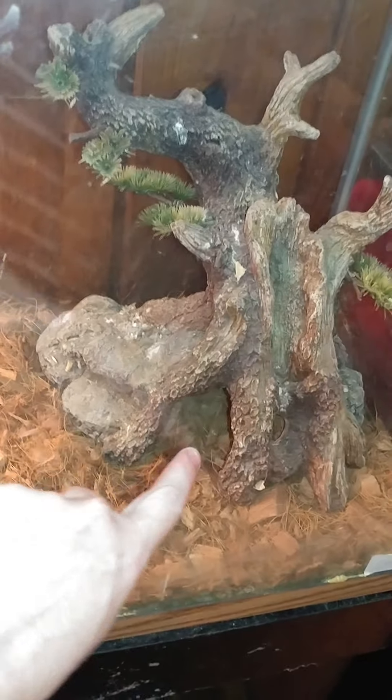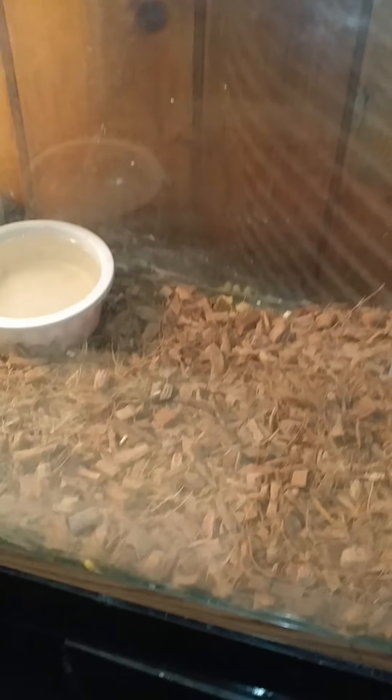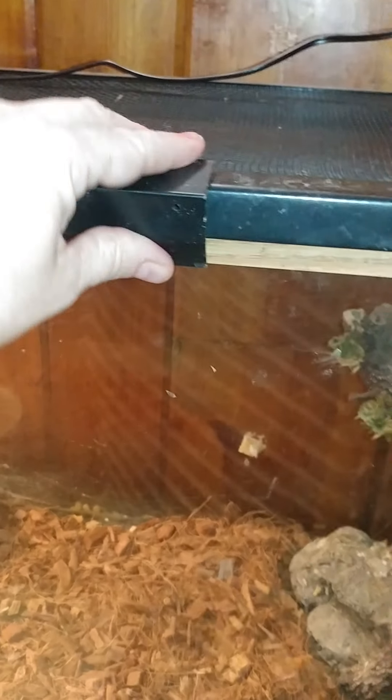In his tank it's pretty simple. He's got a 30-gallon tank. He actually did climb on the structure the first few days we had it. And then he has his water dish. Of course, he gets frozen mice — one or two a week.